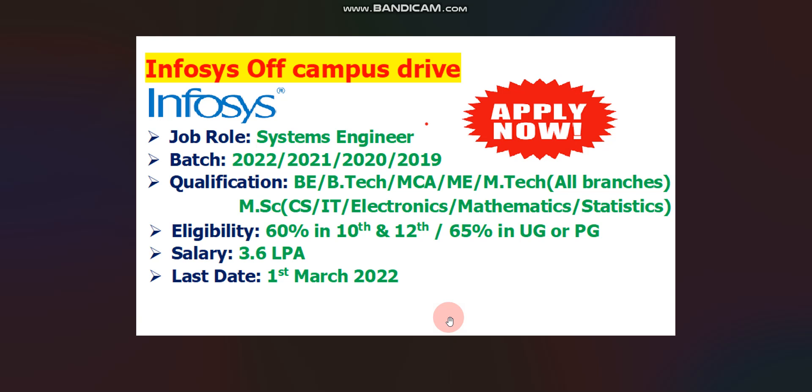If you have done BE, BTECH, MCA, ME or MTECH then all branches candidates are eligible. But if you have done MSc then only CS, IT, Electronics, Mathematics and Statistics branches candidates are eligible.